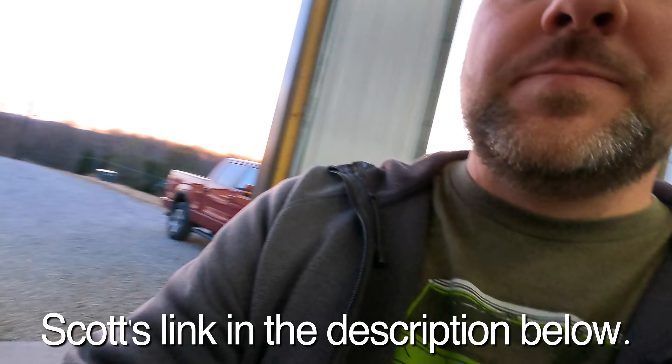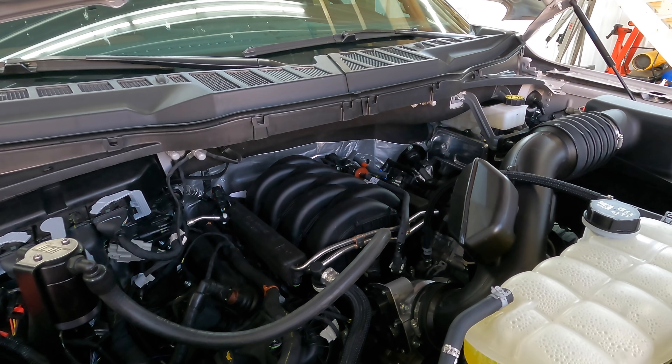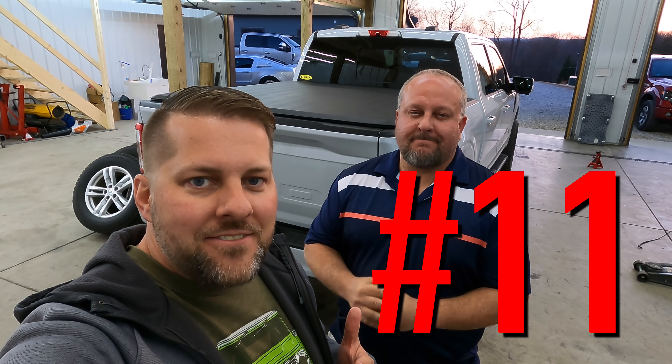Number 12: I got the 5.0 liter V8 in this truck instead of the EcoBoost, and I was concerned it would be lacking in power or that I'd miss the EcoBoost. I don't miss it at all. This thing has a better tune on it than other 5.0 V8 trucks I've driven in past generations. It's tuned a little hotter, and if you buy a 2021 F-150 with the 5.0 liter, you're going to be happy.